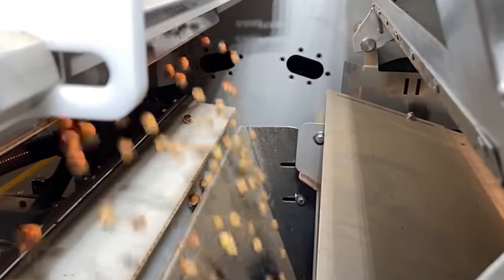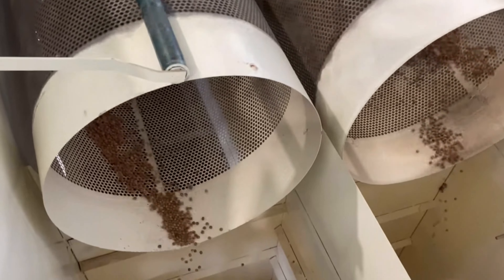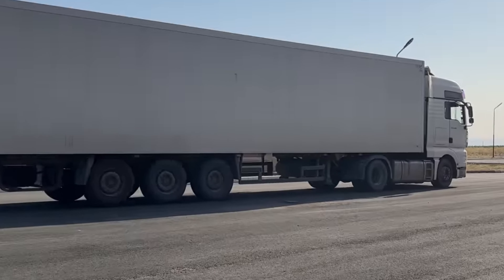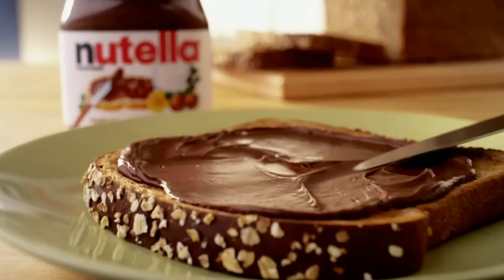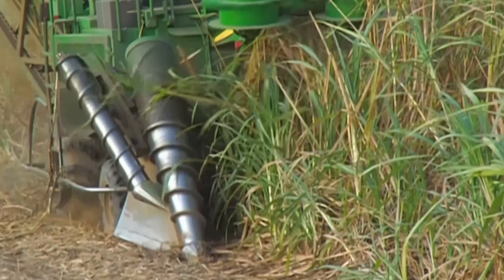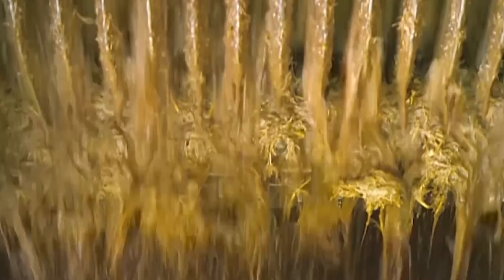The hazelnuts are then sorted to remove any imperfections or damaged nuts. Only the finest hazelnuts are selected to continue their journey to become Nutella. The roasted hazelnuts, now bursting with nutty goodness, are packed and shipped to the Nutella production facilities, ready to join the other key ingredients. Next, we have sugar — another key ingredient in Nutella that undergoes its own journey in this making process. Sugar beets or sugar cane are processed to extract pure sucrose, which is then refined to the desired consistency.